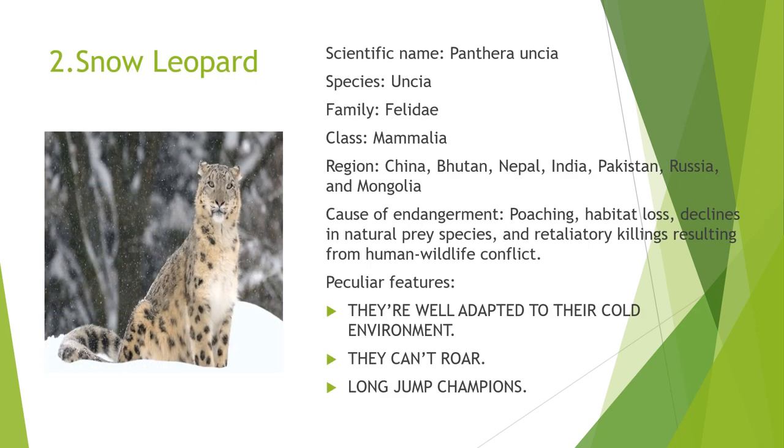The next one is the Snow Leopard. The scientific name of the Snow Leopard is Panthera uncia. It belongs to the species uncia, family Felidae, and class Mammalia. It is found in China, Bhutan, Nepal, India, Pakistan, Russia, and Mongolia. The common causes of endangerment are poaching, habitat loss, declines in natural prey species, and retaliatory killings from human-wildlife conflict. Its peculiar features are that they are well adapted to their cold environment, they cannot roar, and they are long jump champions.